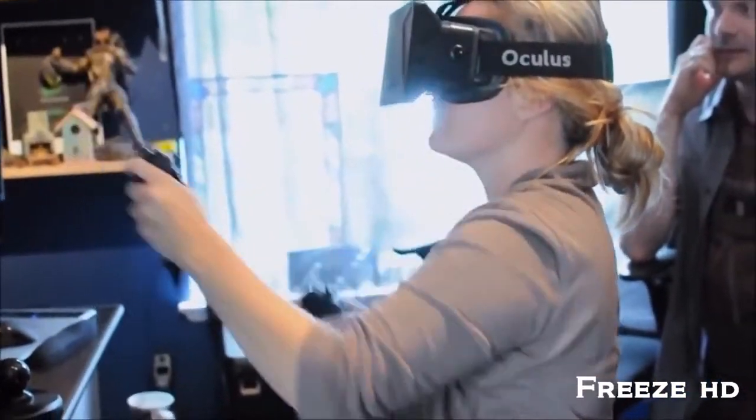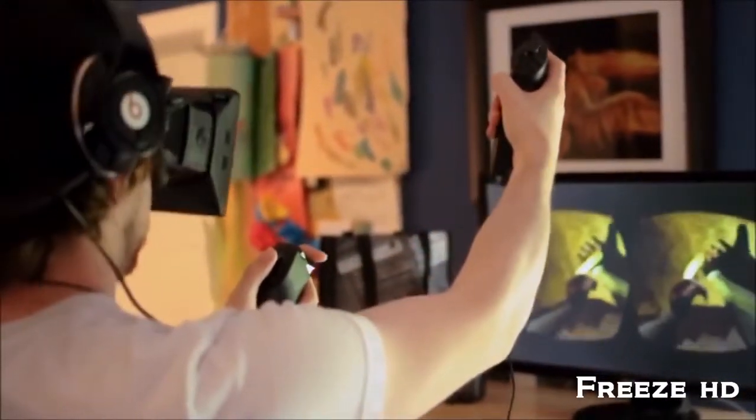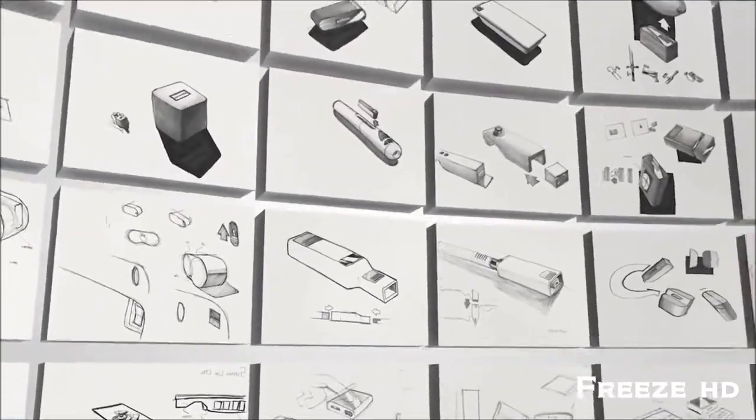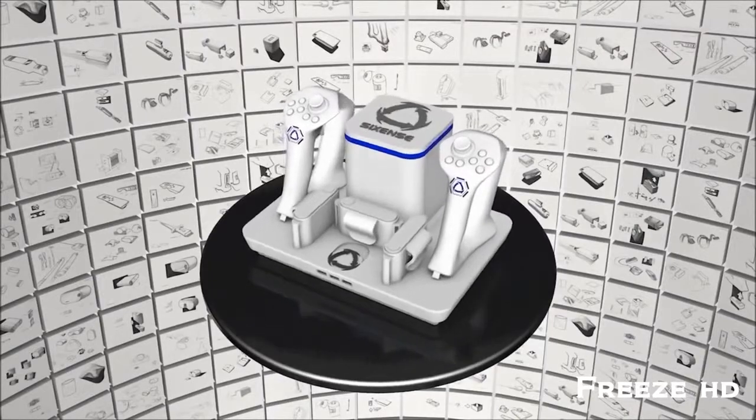We licensed our motion tracking technology to Razer, and in 2011 they released the Hydra with two wired controllers. Now, after years of development, we've been able to make it affordable for everyone. I'd like to introduce you to the STEM system — a modular wireless motion tracking system that will set a new standard in 3D interface.